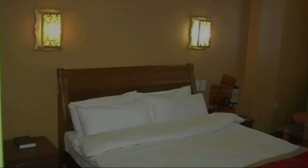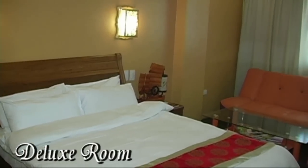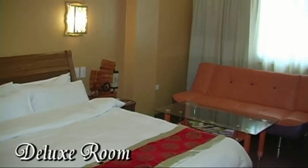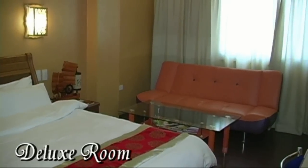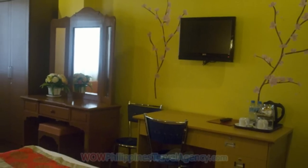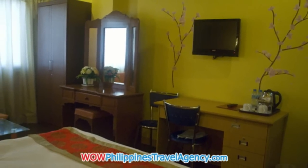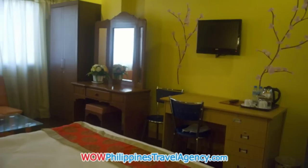One of the things you'll notice about this hotel is the large windows in the rooms. Here we have the deluxe room — beautifully furnished, nicely decorated, with large bright windows. It also has a flat screen TV, coffee and tea facilities, and bottled water in the room.